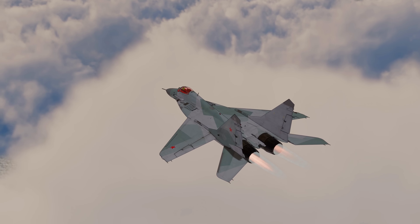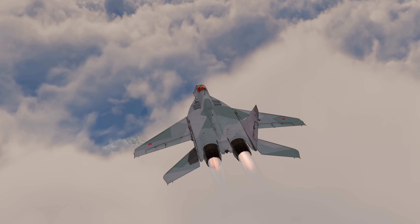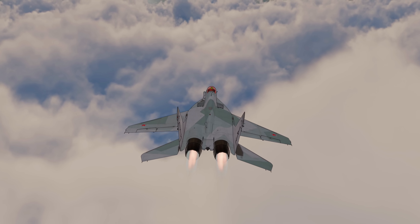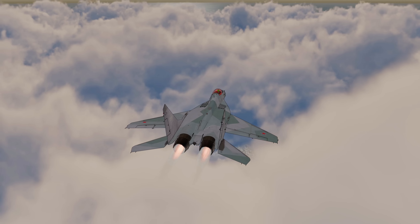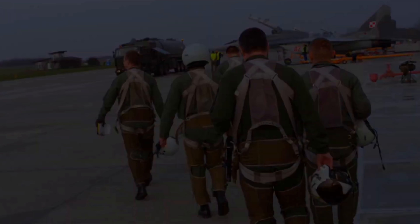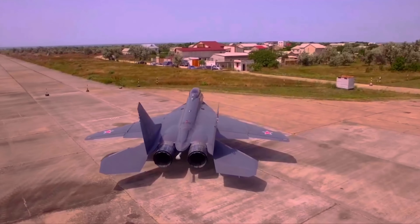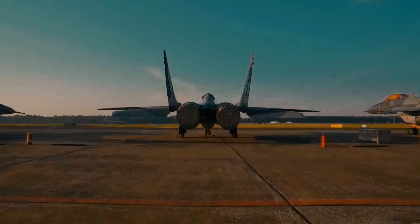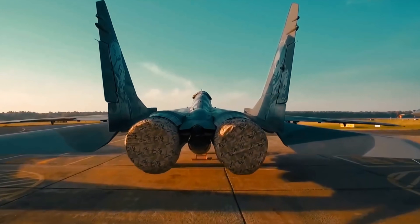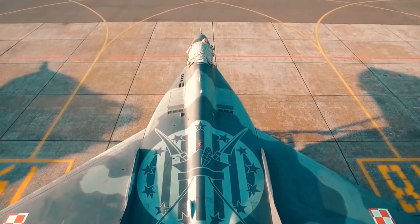But the Fulcrum's secret was real. The thing that let it climb so high wasn't in the mission brief — it was hidden in the engineering. What exactly allows this fighter jet to climb so high? The answer isn't just one secret trick; it's a combination of engineering choices, each designed for a very different purpose, to make the MiG-29 a fast, agile, and survivable frontline fighter.